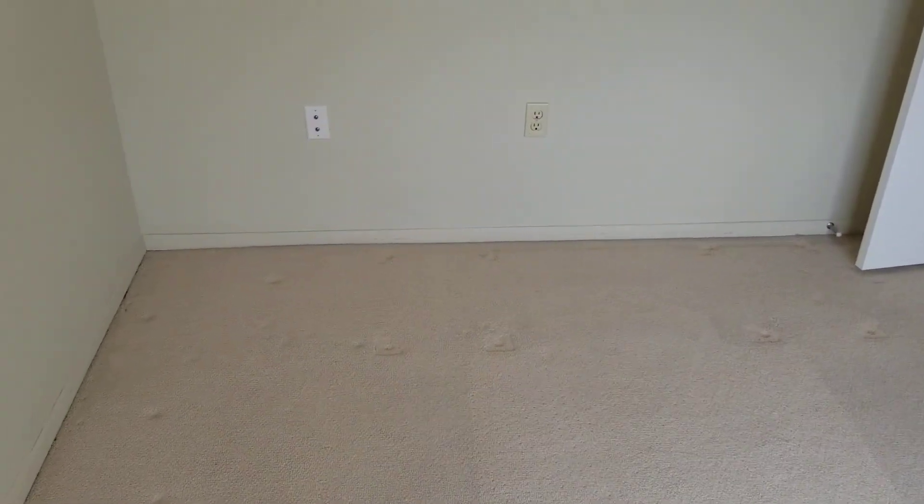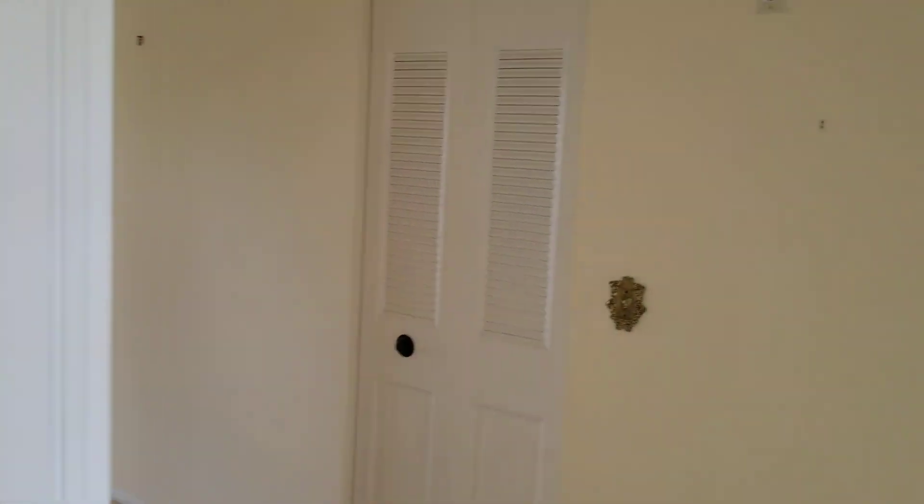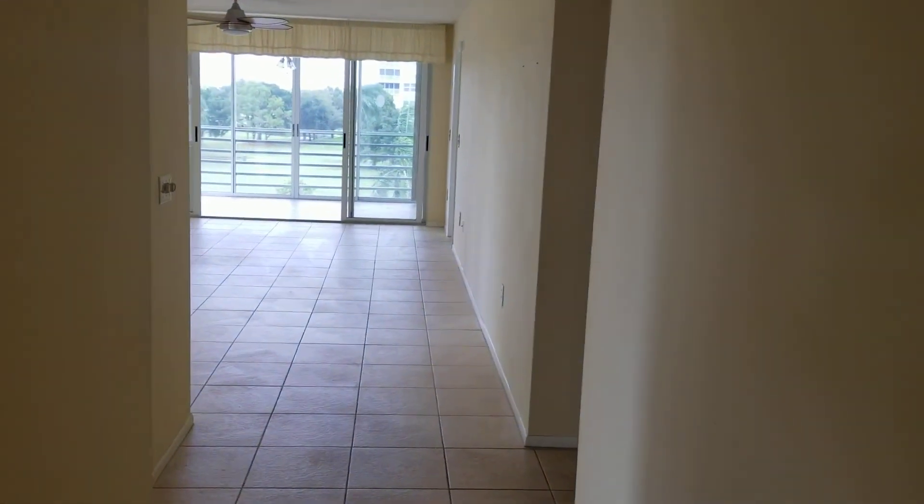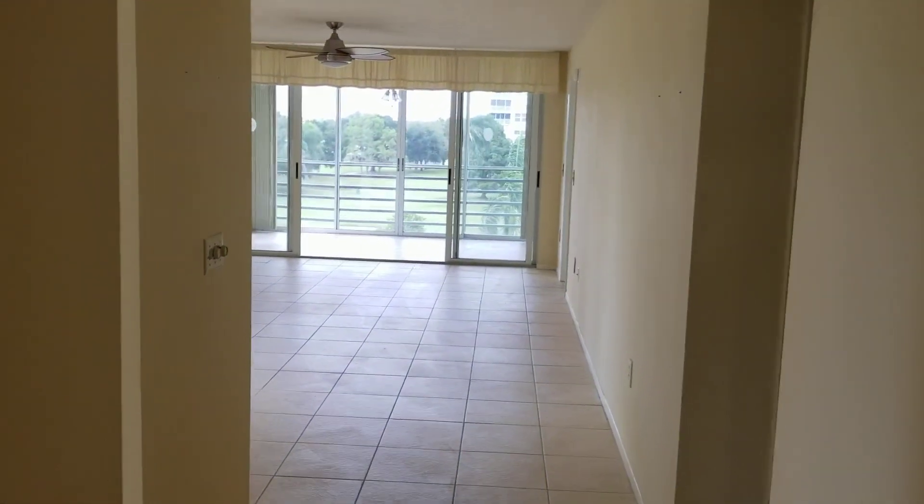I'm currently in the den, or the possible third bedroom, and I'm coming out into the main hallway. This is a two bedroom, two bath — and like I said, a possible third.